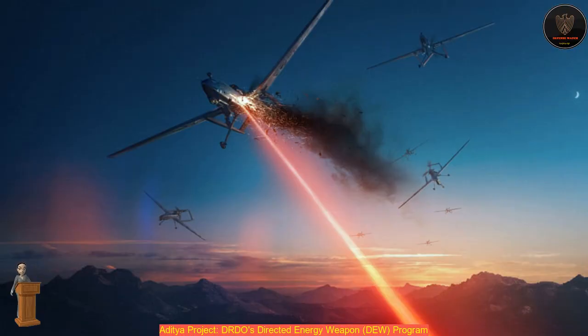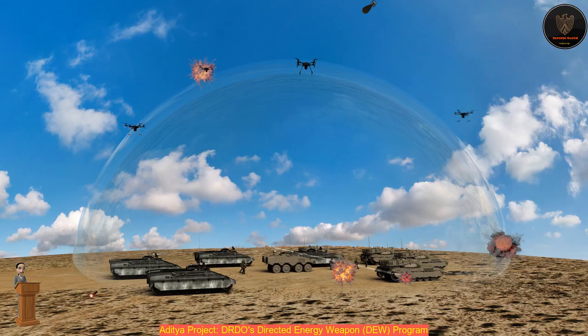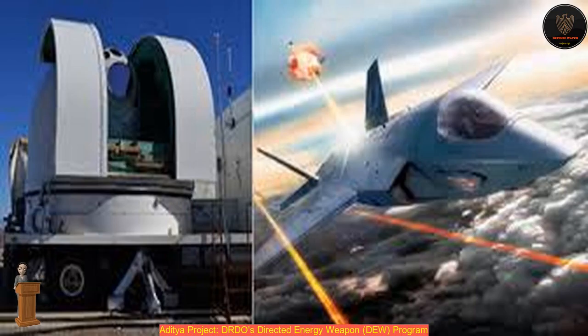Move over Darth Vader and Luke Skywalker — DRDO is trying to develop its own set of Star Wars-like weapons. From laser dazzlers to control rioting crowds, to high-powered lasers to destroy incoming missiles, DRDO is working on a slew of directed energy weapons (DEWs) — India's own Star Wars project called Aditya.